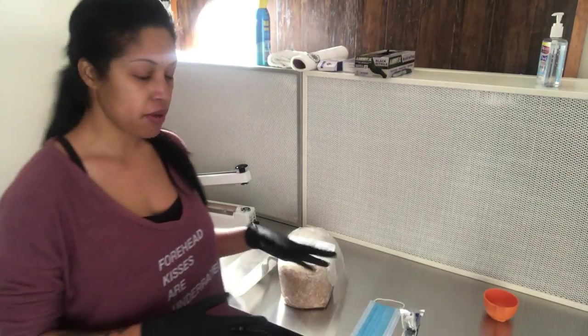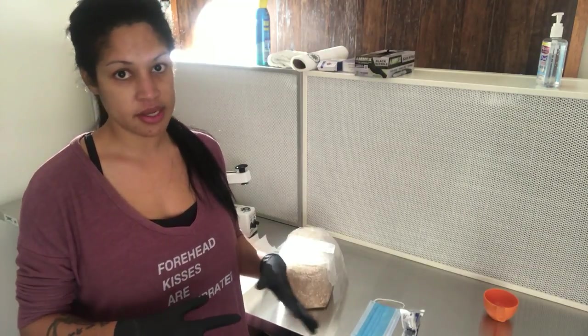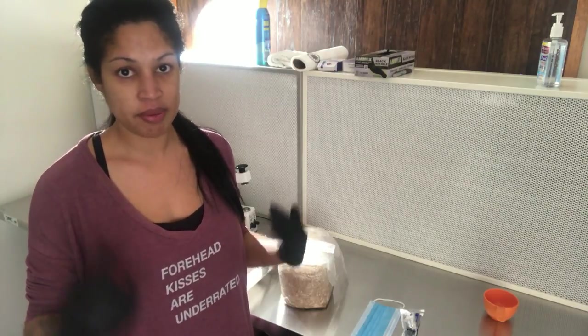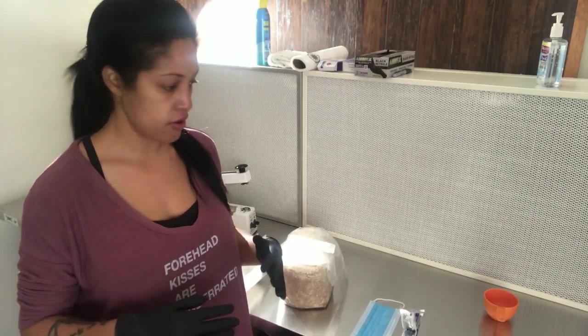I'm going to put on a mask in just a minute. You don't want to be talking while you're spawning — you don't want any contaminants, even like spitting or hair. I should probably have my hair in a net but I do have it in a ponytail so I won't be touching my hair or anything.